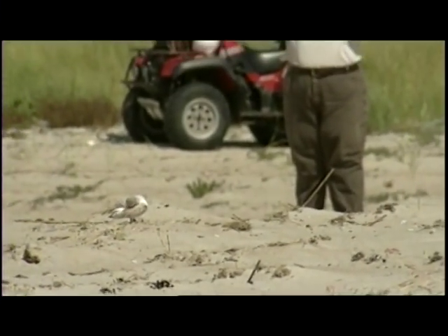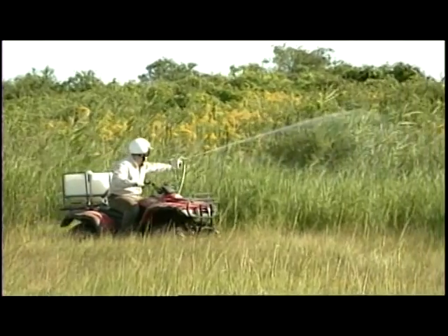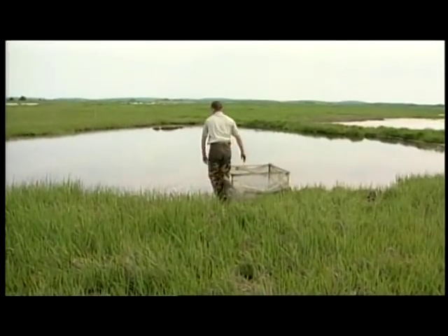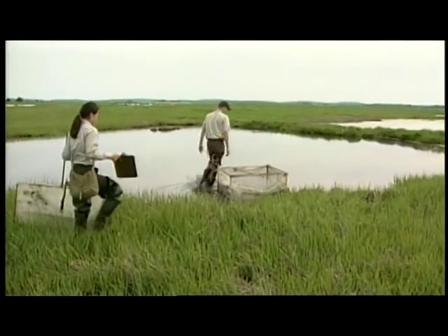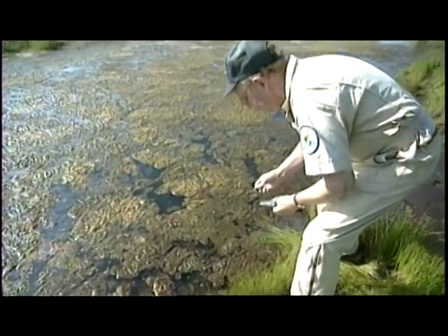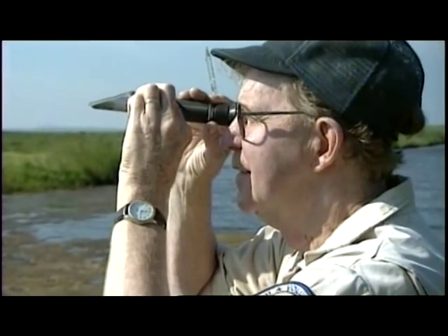Wildlife comes first at Parker River National Wildlife Refuge, and that means active management to create optimum habitats. It takes a blend of science, ingenuity, and hard work to solve the problems caused by habitat loss and human impact. The team at Parker River National Wildlife Refuge encourages your support of these conservation efforts.